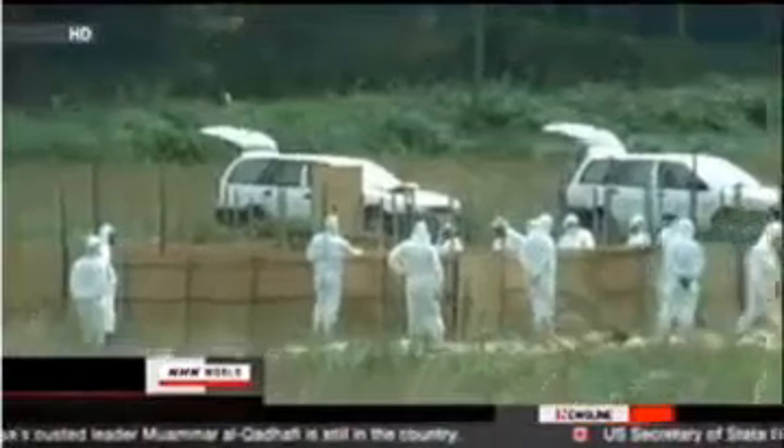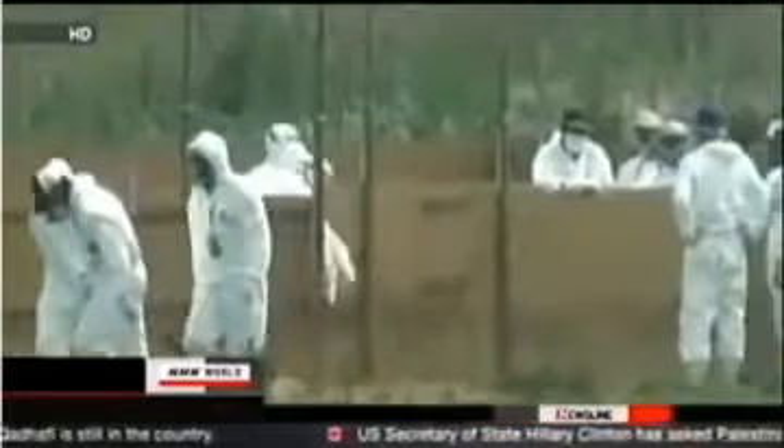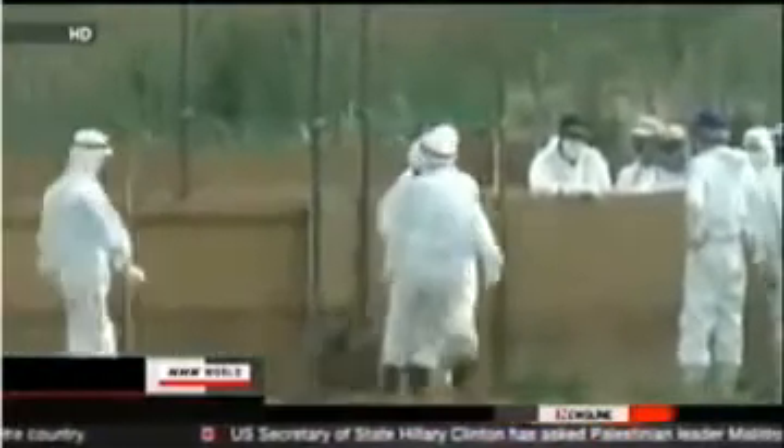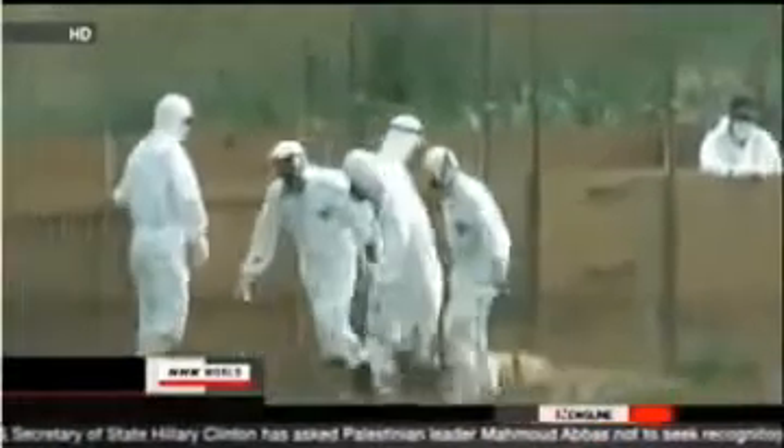Without food and water, many cows and pigs slowly began to die. In April, veterinarians in Fukushima Prefecture started euthanizing the animals that had survived but were weak. Then in May, the central government came up with a plan to cull livestock once their owners gave their permission.